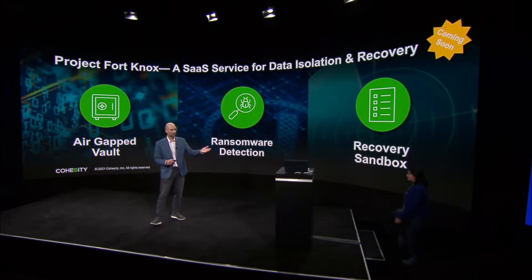So enough of me talking about this — I'd love for you to see a demo. I'm going to welcome Nikita up on stage to show you that.